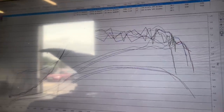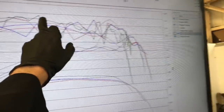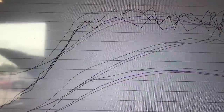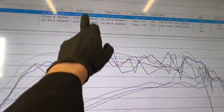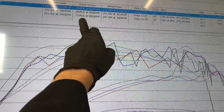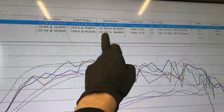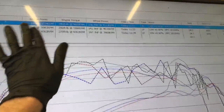Right, so dyno results are in. This is the first test. We can see that the maximum boost pressure was about 1.3 bar — that's this spiky line. Torque: lowest was 2.49, highest was 2.73. Wheel power varied from 138 to 147. Engine power: 220 to 251.